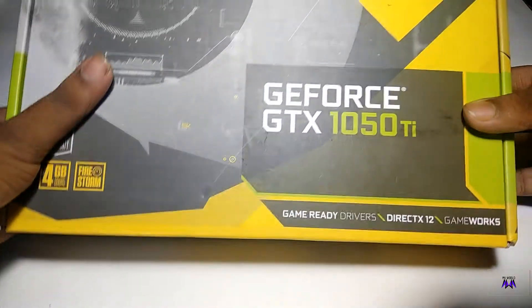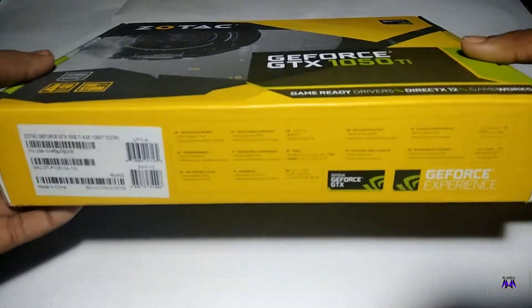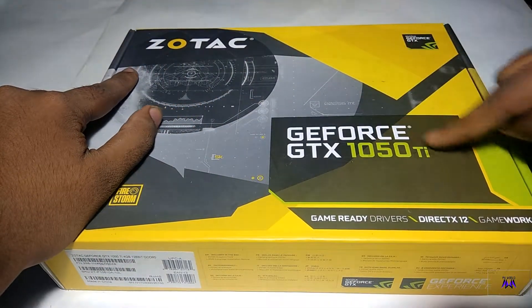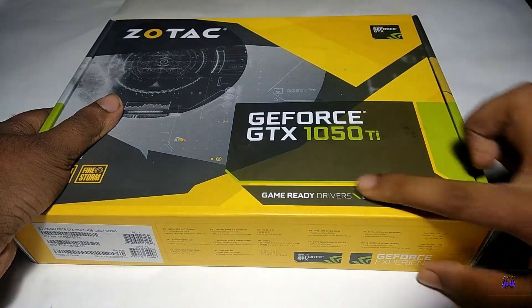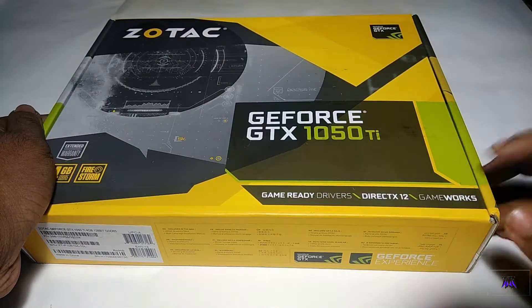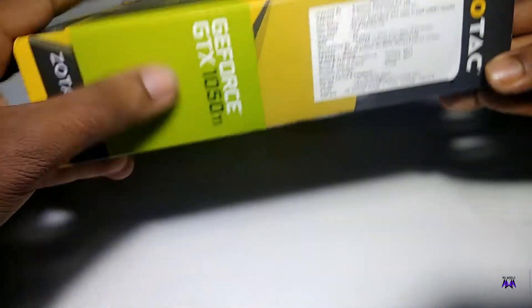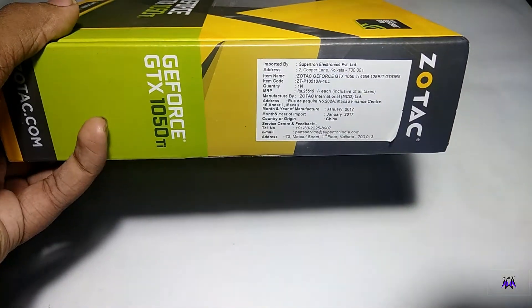So here is the box of the Zotac GTX 1050 Ti, 4GB version obviously. This is the back side, and as you can see this is the front side and it says Zotac 1050 Ti. It says it supports DirectX 12, game ready drivers and GameWorks. The Zotac branding and model number are on the official side.